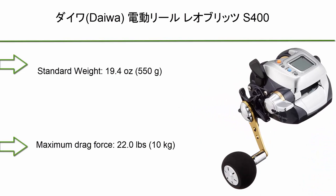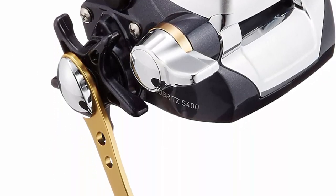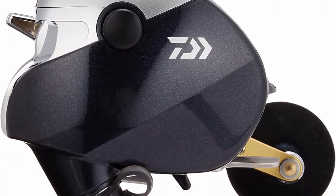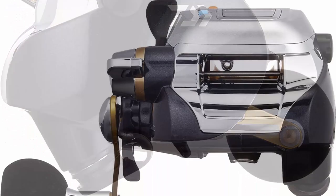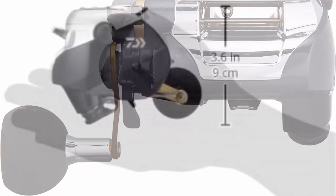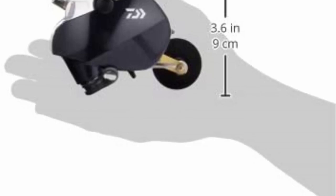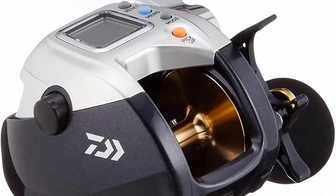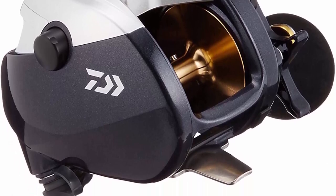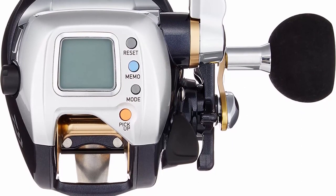Top 3: Daiwa Leobritz S400. Standard weight: 19.4 oz / 550g. Gear ratio: 3.6. Maximum drag force: 22.0 oz / 10 kg. Standard winding amount: bright No. 4 to 350, No. 5 to 300. CRBB total BB: 3/4. Maximum winding force: 10.7 lbs / 4.5 kg. Normal winding speed at load 29.2 lbs / 125 kg: 138 JFS. Standard winding force: 19.8 lbs / 9 kg. JFS standard winding speed: 39.4 feet / 170 meters per minute.